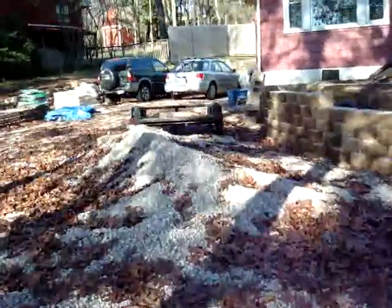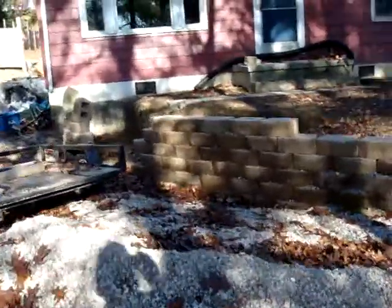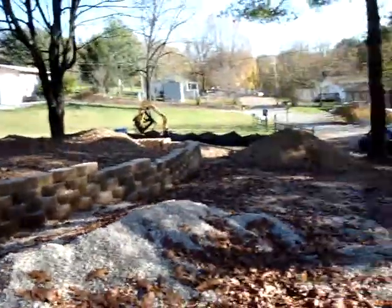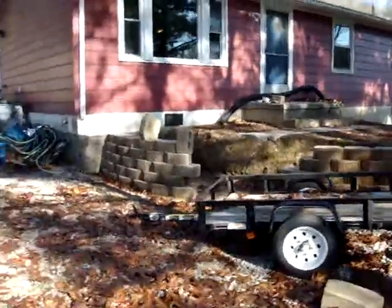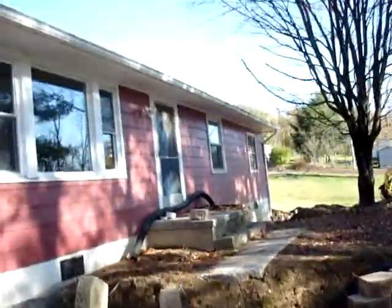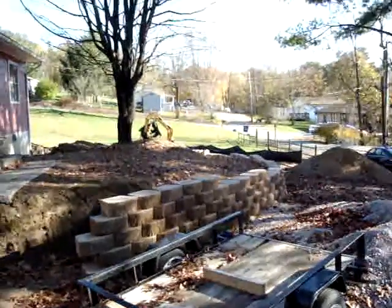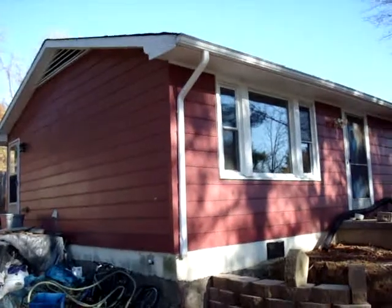It's backfilled either by my skid steer or by hand. This particular retaining wall allows for terracing so that the yard can be a lot more useful and gardens can be planted. This gap in the wall is where concrete steps will go to the front door. And that's the retaining wall at the front of 407 Piedmont Street in Blacksburg, Virginia.